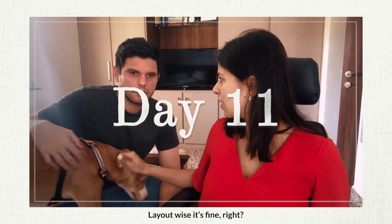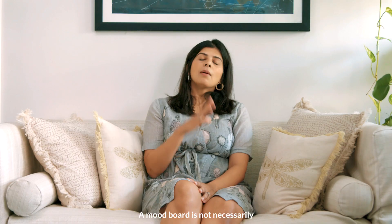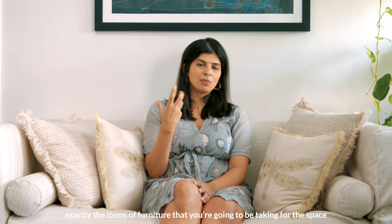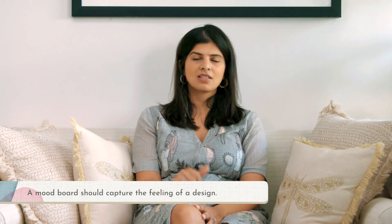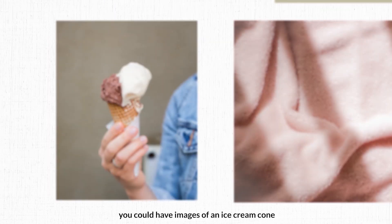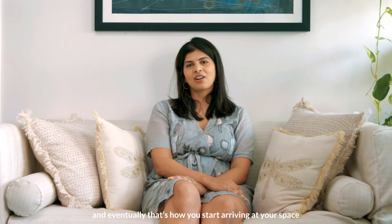Layout-wise it's fine. After you have your layout ready, you then create a mood board simply to set the tone. A mood board is not necessarily the exact items of furniture you're going to use — it more defines the mood or feeling you're supposed to feel when you enter that space. You could have images of furniture, images from a fashion runway, or even an image of an ice cream cone. It doesn't really matter, even if it's for an interior space. With the mood board, you then marry the mood board and the layout, and eventually that's how you start arriving at your space.